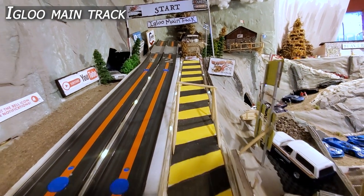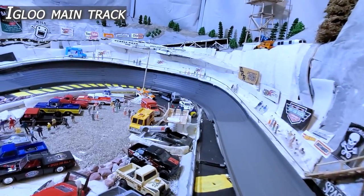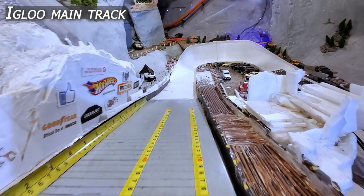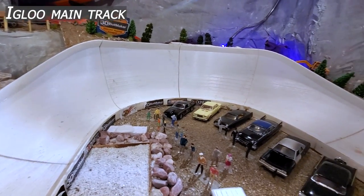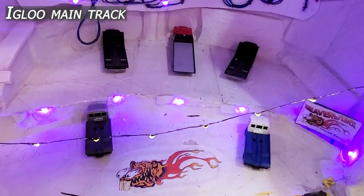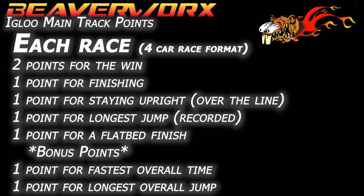They are up against the Igloo main track. This is our multi-surface, multi-manufactured track with a measured jump ramp right in the middle of it, and down through the 3D Popmaker corner, out to our flatbed finish over top of the finish line for the extra point. Two points for the win, one point for finishing, one point for staying upright over the line, one point for the longest jump that is recorded, one point for a miraculous flatbed finish — awesome when it happens. Bonus points at the end of the round for the fastest overall time and the longest overall jump.